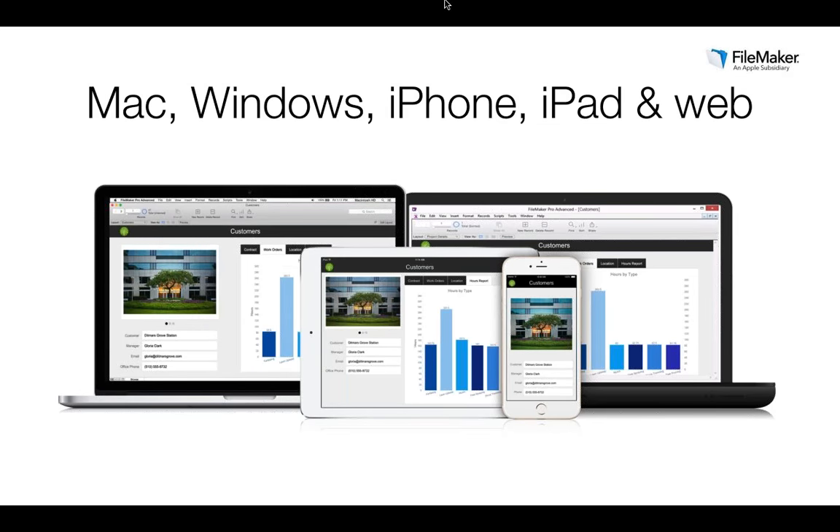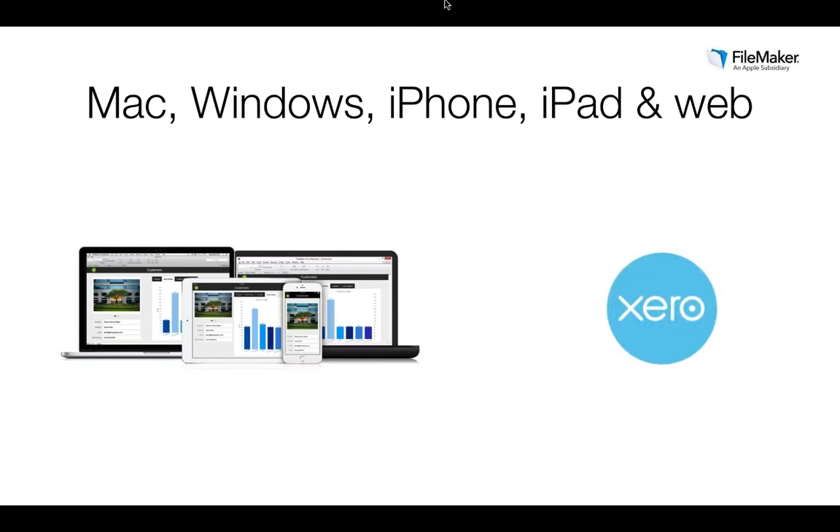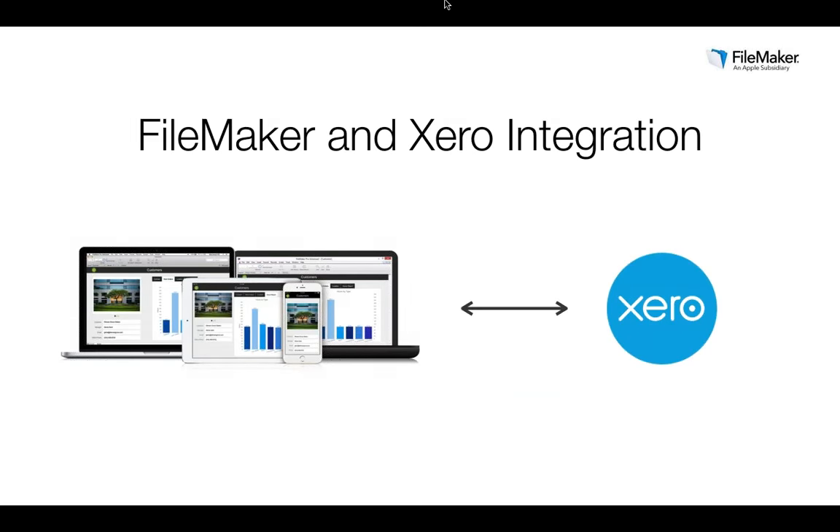With the FileMaker platform you can develop a custom business app that meets your exact business requirements and deploy solutions so the entire team can participate — giving them access via Mac, Windows, iPhone, iPad and the web. You can cost-effectively bring together all needed information, quickly streamline business processes, and easily update and deploy across different devices and platforms. Integrating your custom FileMaker app with Xero can take this so much further.